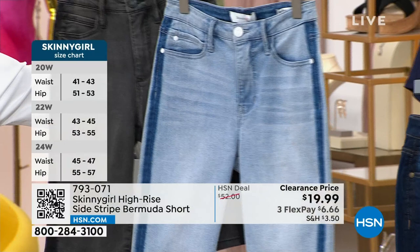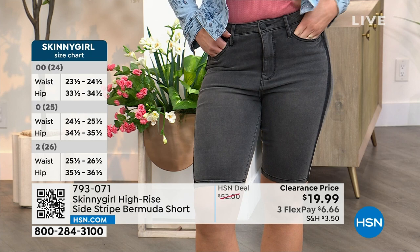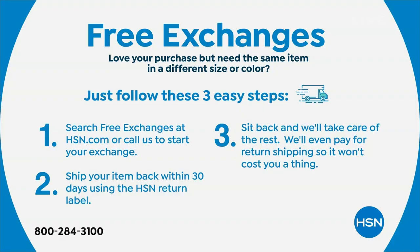And of course we also have the neutral — the absolute must. The neutral color here. Under $7 with Flex Pay. And here's the great thing — even when we do clearance specials like this, it's not all sales final. You get these home. If it was maybe not the right size, we have free exchanges, no questions asked. We'll pick up the shipping for you to ship it right back. Get your size with 100% confidence.